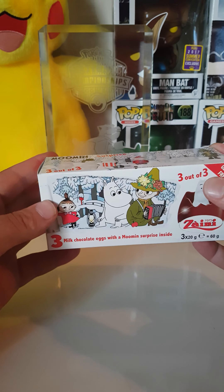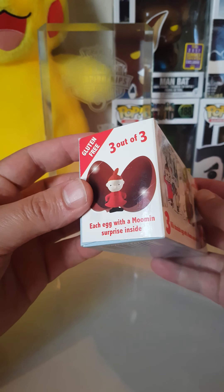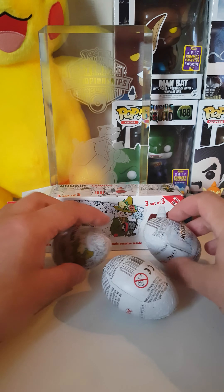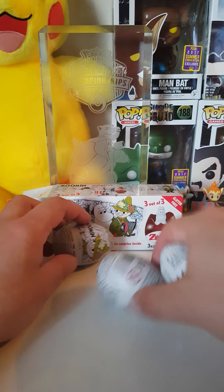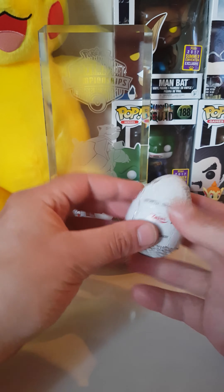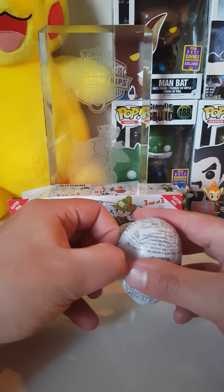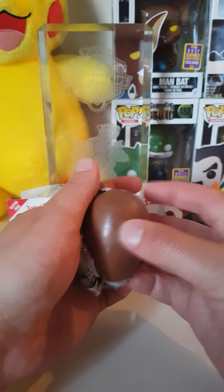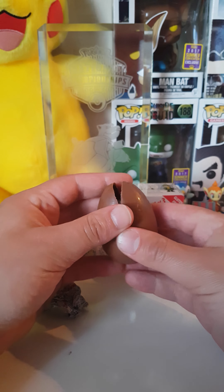Hi everybody, welcome back to Surprise Hunters! Today we're going to open one of these Zaini chocolate boxes with Moomin inside. Moomin are from Finland — we live in Sweden, so it was actually pretty cool to find these. You get three out of three in every pack, so let's find out how many there are to collect. We have this whole box here, let's put it there and take them all — let's just start right away.